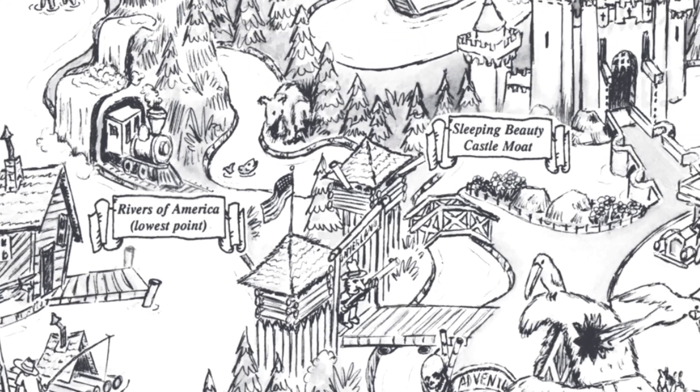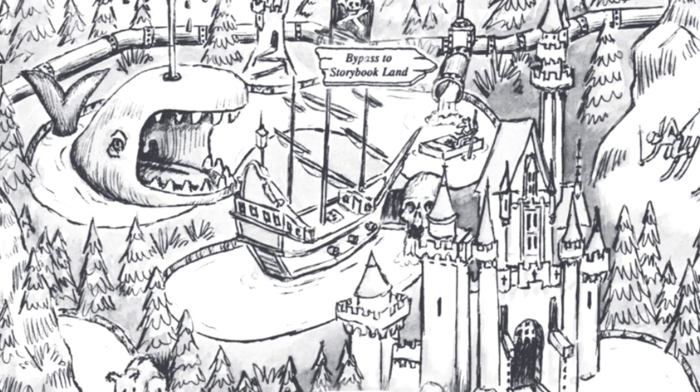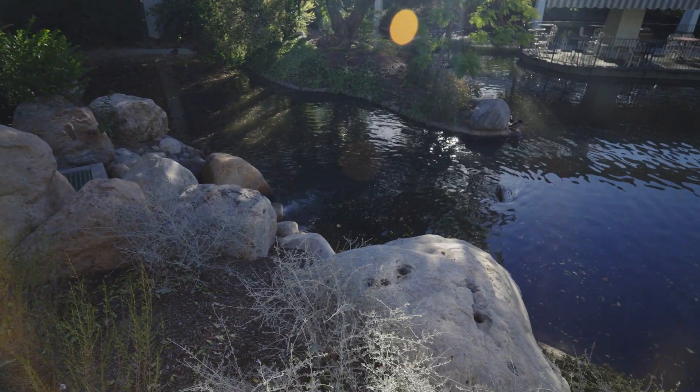Quick, what land does Rivers of America sit in at Disneyland? Unless you said all of them, you would be wrong. Today, I'm going to show you how the Rivers of America flows through and touches every single land at Disneyland. We're going deep, we're going underground to explore one of Disneyland's most impressive engineering feats: the dark water system.